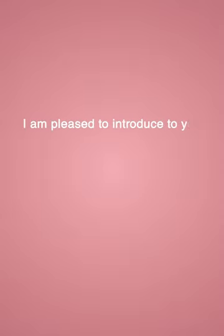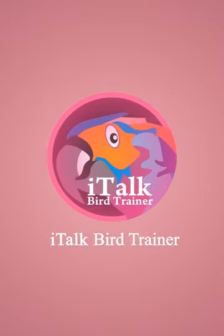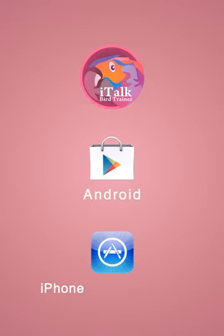I am pleased to introduce to you my new, revolutionary bird training and parrot training application called iTalk Bird Trainer. It is available for your Android, iPhone, iPad, and iPod Touch.